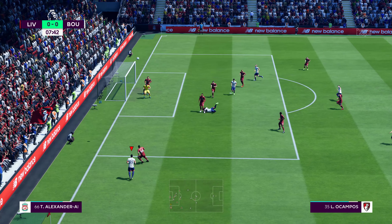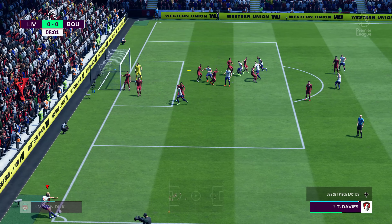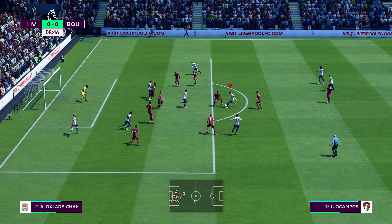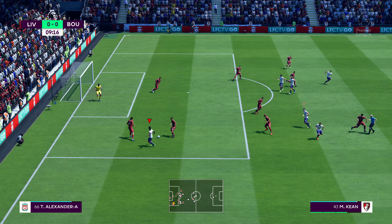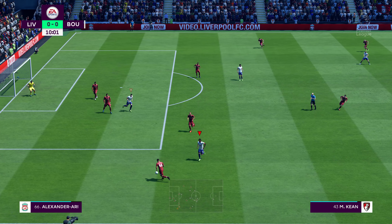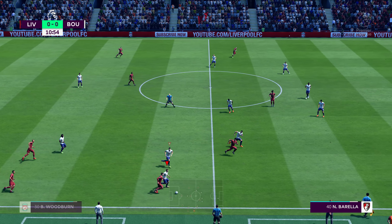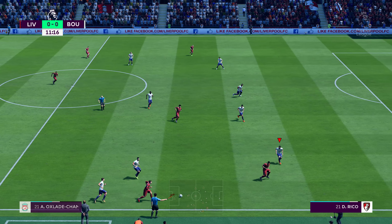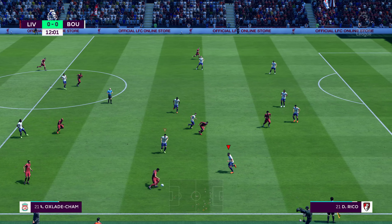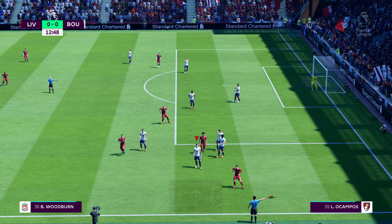Whipped in from the wide area, good defensive clearance there. That's gone behind — it'll be a corner. In it goes. Choosing to punch the corner away, the goalkeeper this time. Comes in with a tackle. Looking a problem until the clearance was made. Liverpool get the advantage. Anticipated the direction of the pass and was able to intervene, trying to stretch the opposition using the wider areas. Made the tackle — throw in to Liverpool.